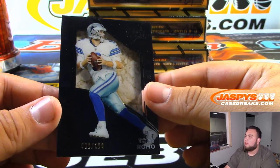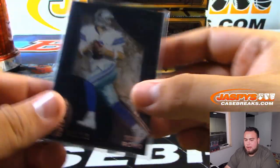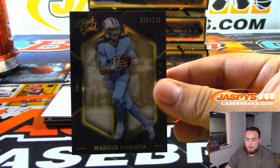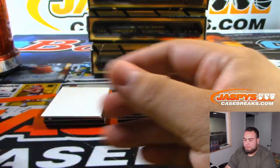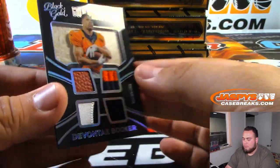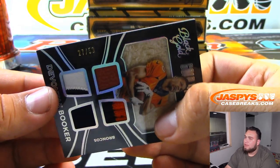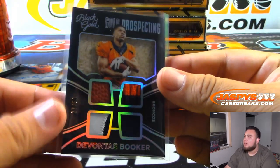I've got Tony Romo to 100 for the Dallas Cowboys — that's Brian Kaye. Marcus Mariota 119 of 225, Titans, Chris Parent. Royce Freeman to 50 for the Broncos — that is spot 27, so Denver Broncos is random number block spot 7, Daniel Hayes.